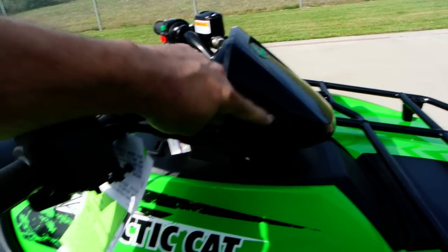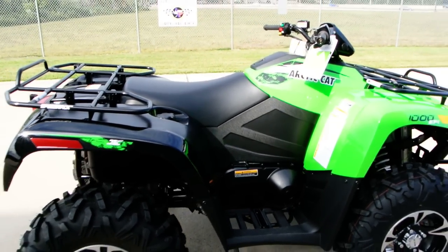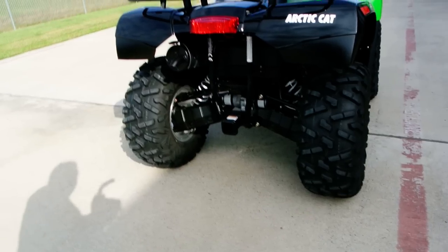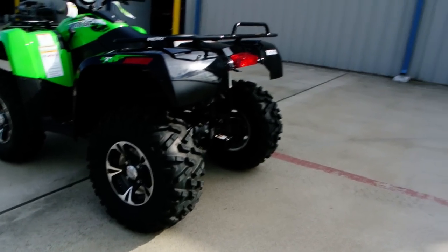There's a 12-volt power outlet. Another thing I like about Arctic Cats is they have these panels on the side that keep some of that heat away. You do have disc brakes on the rear — hydraulic disc brake on the rear. There's a two-inch receiver hitch, and these are fully independent suspension. Nice good-size tail light on the back.